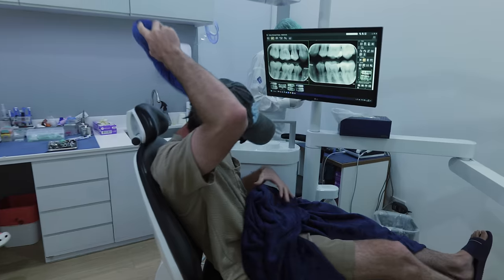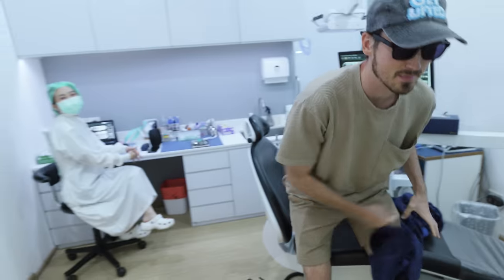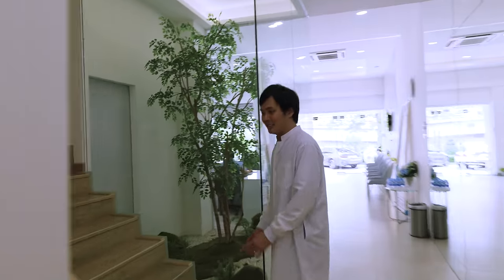That deserves a fist bump! Let's check on Adam — he's just wrapping up, a little bit numb but doing well. We'll see how much it costs, but first, can we go see that implant room?